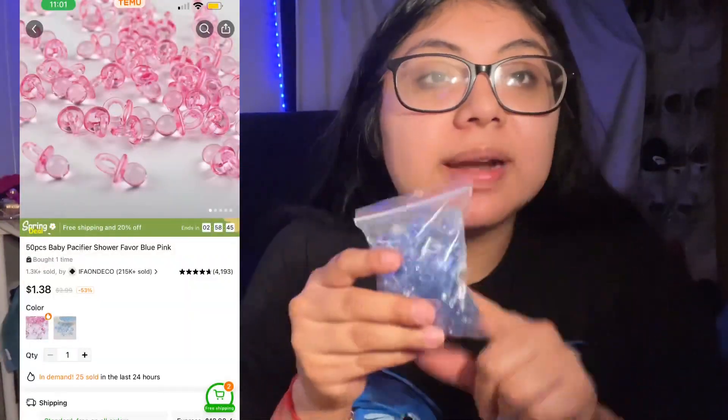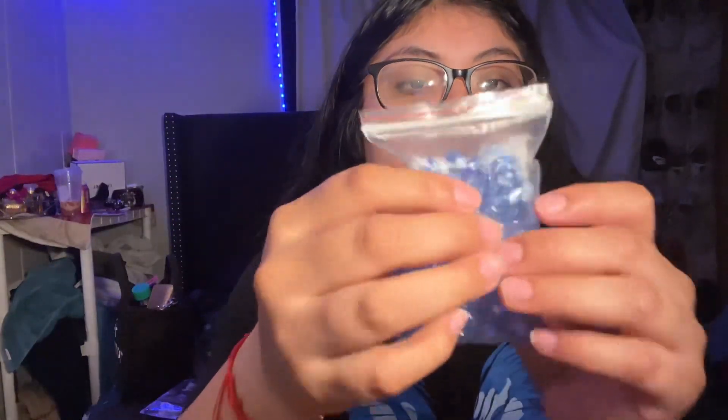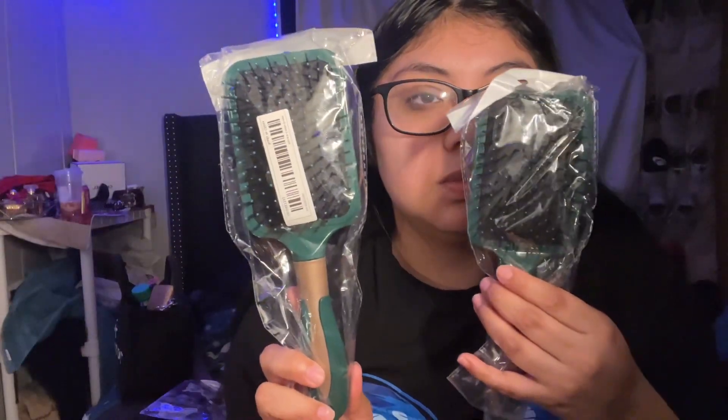I'm so mad about these because they were supposed to be for a baby shower game — the big ones — so people could guess how many are in the jar. But look how tiny they are. I ordered two and thought they were gonna be big. Each one comes with like 100 pieces but they're so tiny. I didn't like that because it was supposed to be for a game.